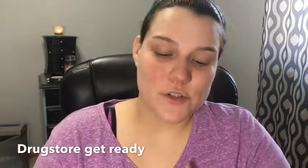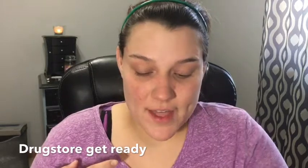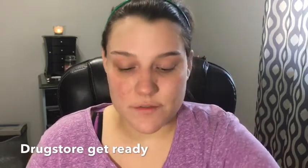Hey guys, welcome back to my channel. So today I am doing a drugstore get ready. This is stuff that I've just bought recently that I need to use, and it's also stuff that I've had for a while that I just haven't used. I thought today I would bring it out and do a look for you guys, mixing things I haven't used in a while with some I've used quite a bit.